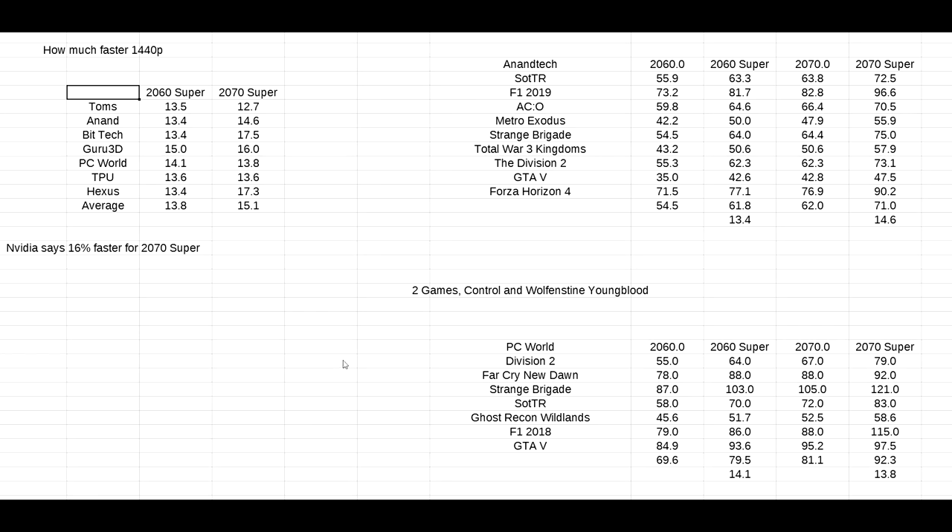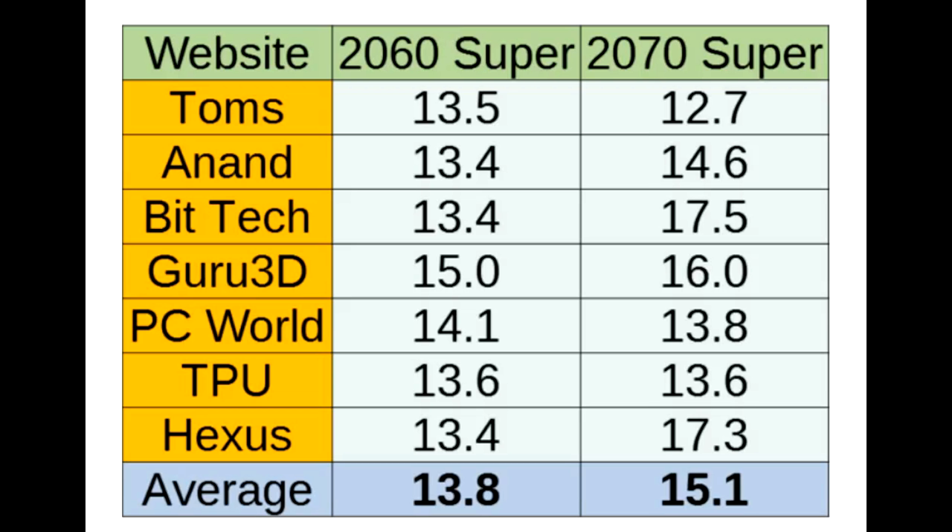Now, regarding the benchmarks, there are really no surprises at all — you wouldn't expect any given we're basically talking about new branding on the same architecture. Checking through the numbers I stuck into this awful table — I'm not colour blind, I'm just colour stupid. Over the six sites I covered plus TechPowerUp, the 2060 Super was on average 13.8% faster than the 2060, while the 2070 Super was on average 15.1% faster than the 2070. The 2060 Super gets really close to the outgoing 2070 — close enough to call that one a tie — while the 2070 Super falls about 9% short of the current RTX 2080.